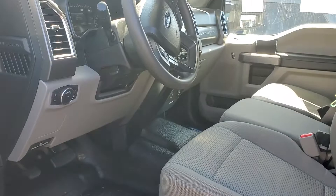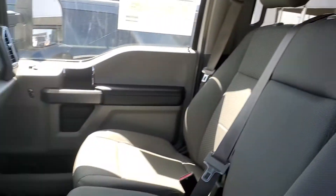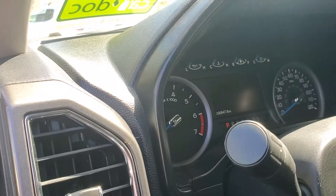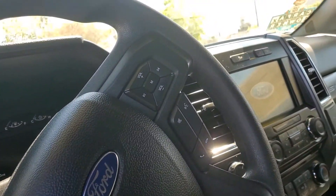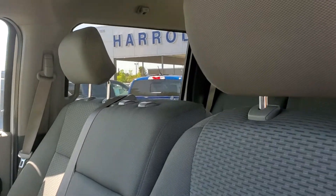In the inside here, you can see it's six passengers, so it has a 40-20-40 seating and three passengers in the rear, which makes it a total of a six passenger vehicle. It also has 30,847 miles on it. If you have any questions about this vehicle, please give me a call back at 916-606-5278.